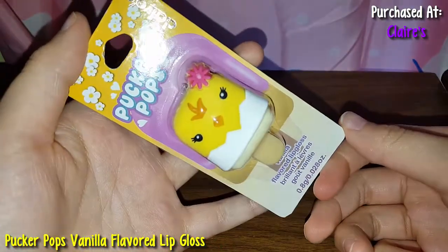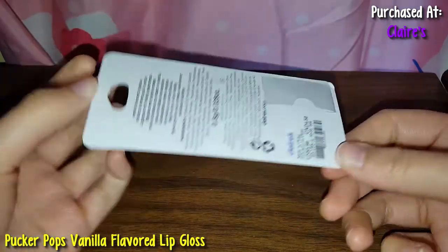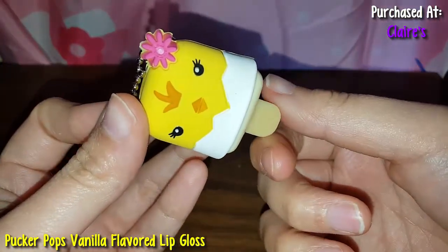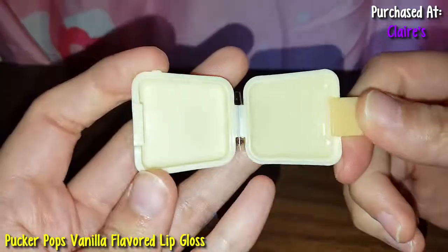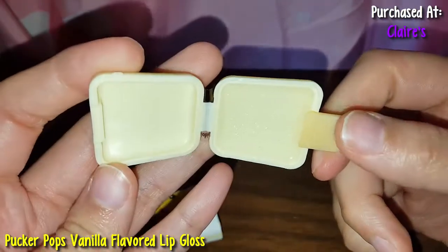So here is a Pucker Pop from Claire's. This is a vanilla one — it is so cute, it's a little chick. Here's the little chick — here's the front, she's so cute. This is like silicone. This is vanilla and it's really white and shimmery.